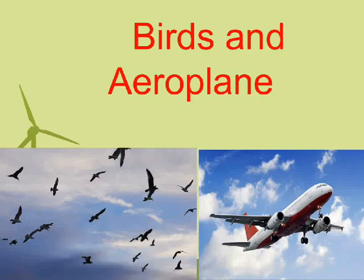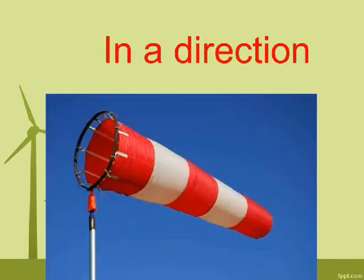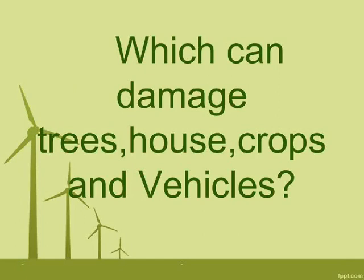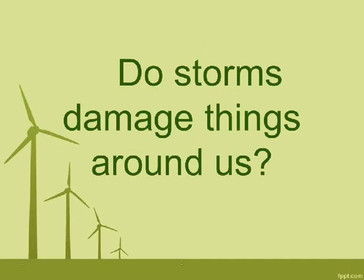Wind helps which to fly? Birds and airplanes. How does wind blow? In a direction. Do trees sway in the same direction as wind? Yes. Which can damage trees, houses, crops, and vehicles? A powerful storm. Do storms damage things around us? Yes.